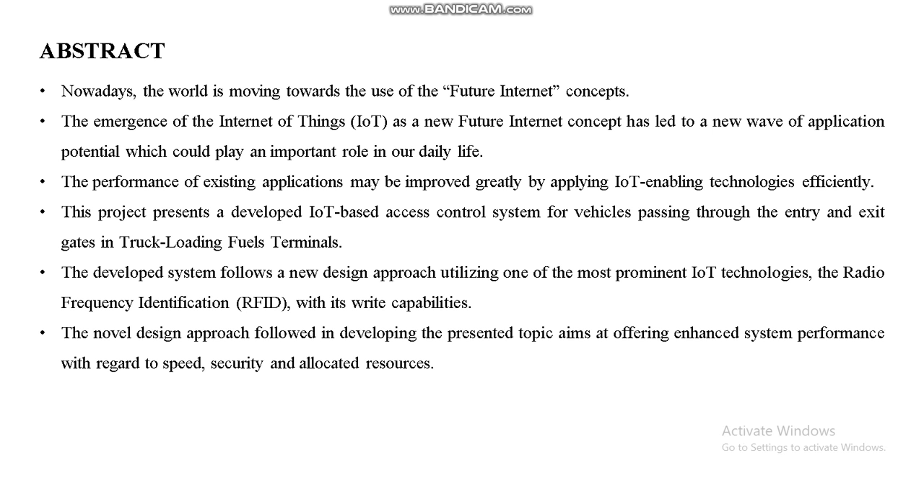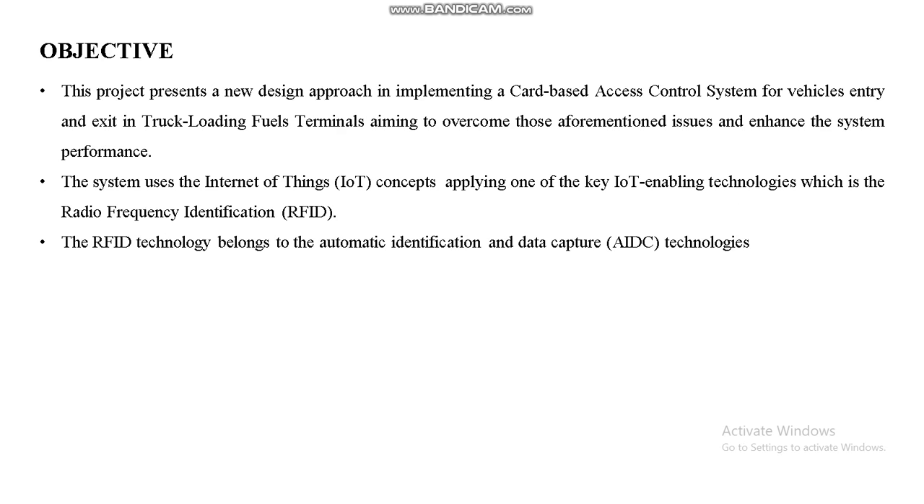Today we are going to see an IoT-based online access control system for vehicles in truck loading field terminals. This project presents a developed IoT-based access control system for vehicles passing through the entry and exit gates in truck loading field terminals. The developed system follows a new design approach utilizing RFID — Radio Frequency Identification — as the main technology, with system performance evaluated with regard to speed, security, and allocated resources.